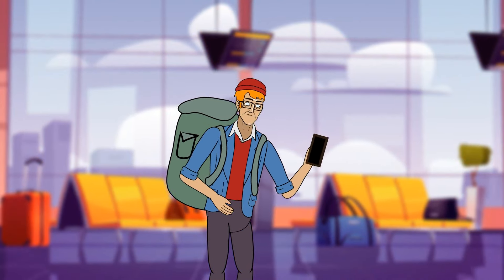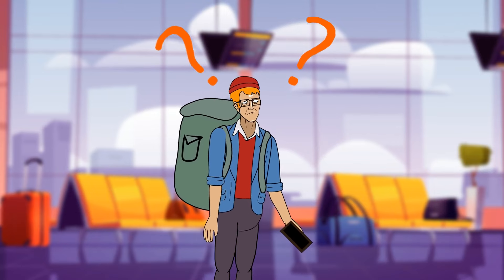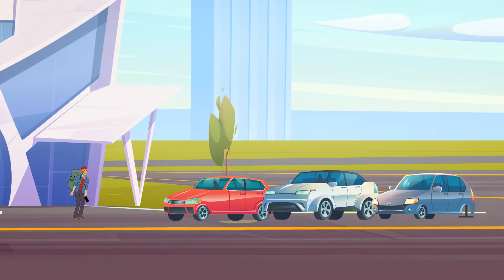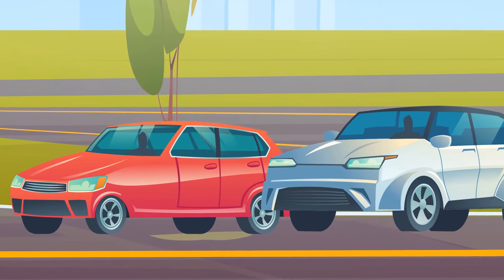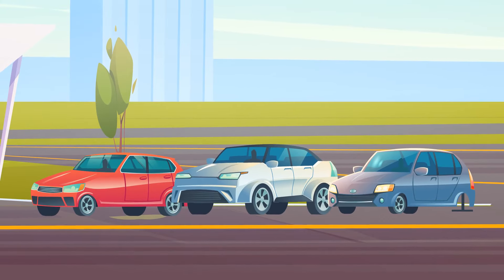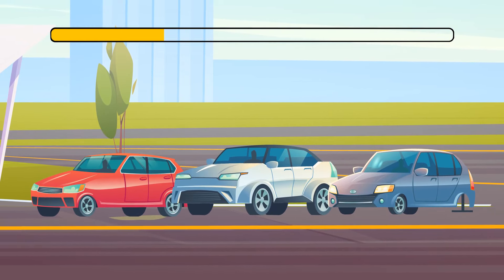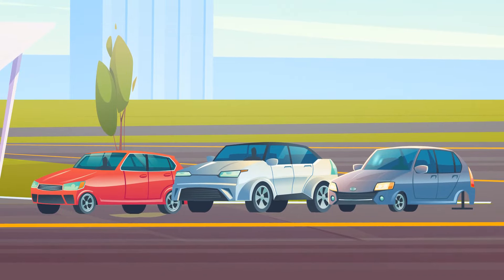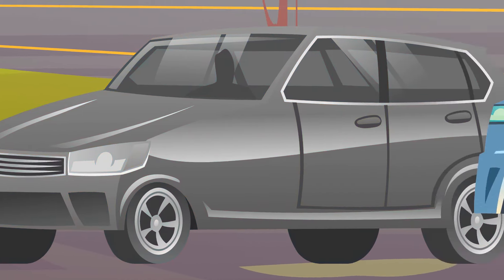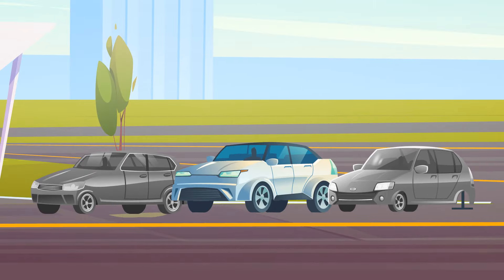Peter landed in a foreign country and opened a taxi app on his phone to get to his hotel, but the app didn't work. At the parking lot he noticed three free cars and all three drivers were eager to give him a ride. Which driver should he choose? The first taxi has a puddle of oil underneath — probably not safe. The third car only has three wheels. Peter should pick the second driver.